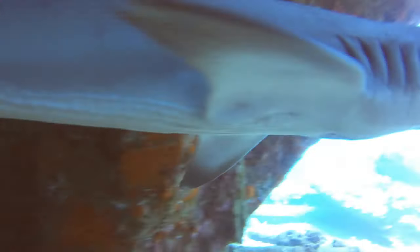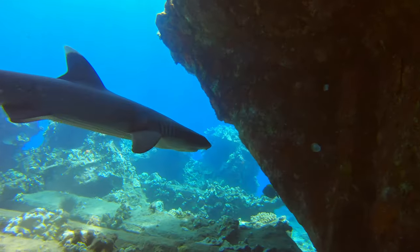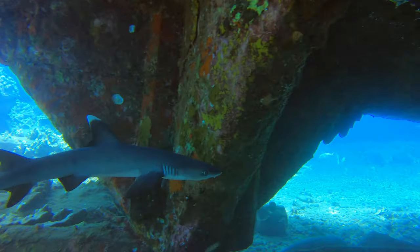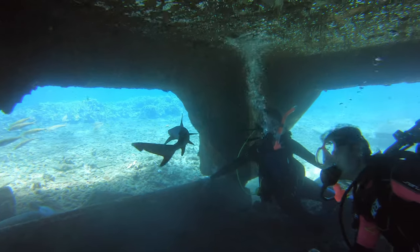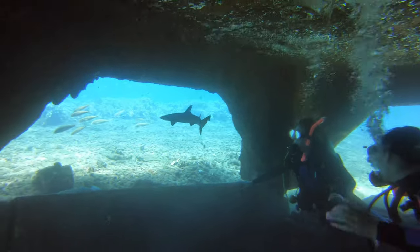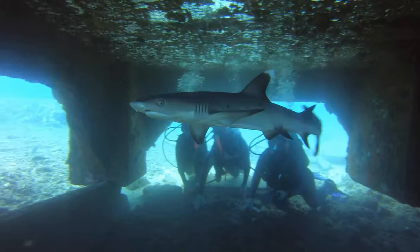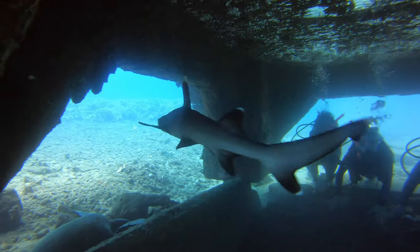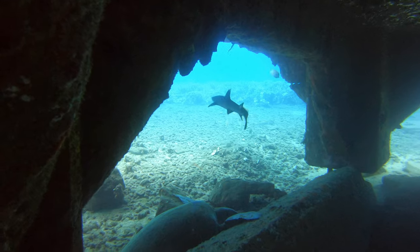There he is, just hanging out. They are as curious of us as we are of them. We felt like we were in an aquarium — we just hung out there and the shark just kept circling back and looking at us, just like we were watching him. Notice that we're just sitting there, not moving, and the shark is swimming around us.